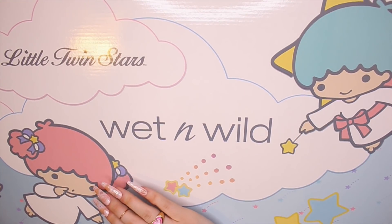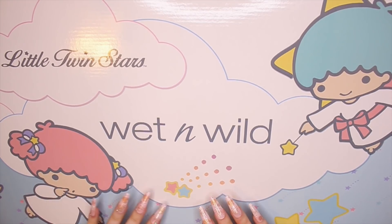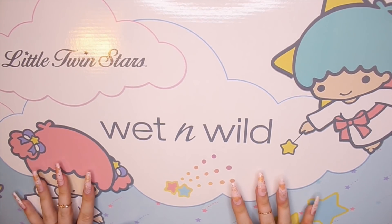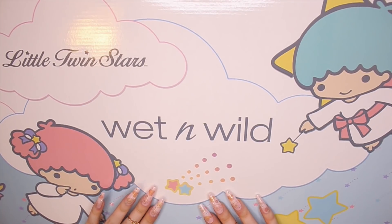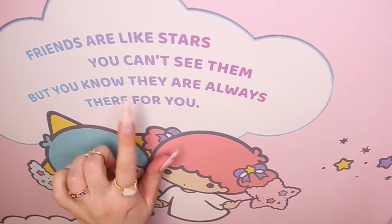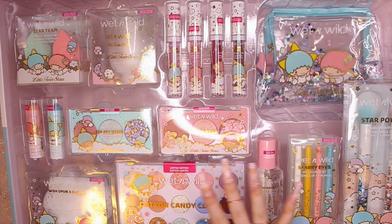Kiki and Lala — so this is the box that the whole collection comes in. As you can see, it is pretty massive. It's a big box. I'm for sure going to be keeping this box. The top of the box says, 'Friends are like stars — you can't see them, but you know they are always there for you.' As you can see, there are a lot of products in here.